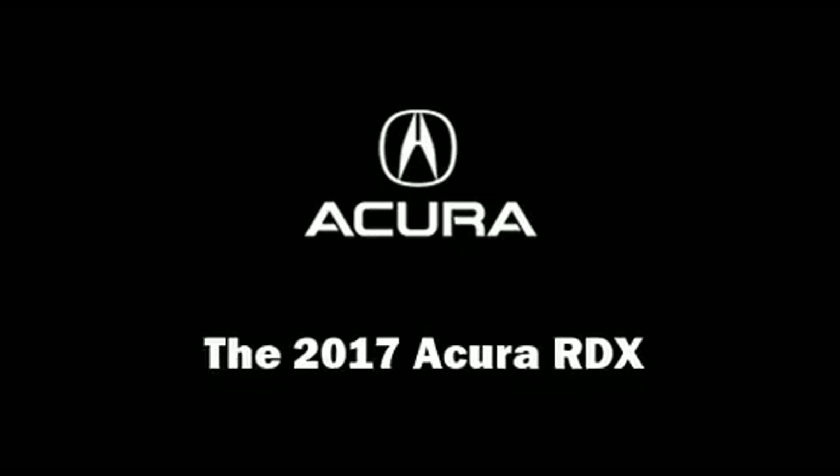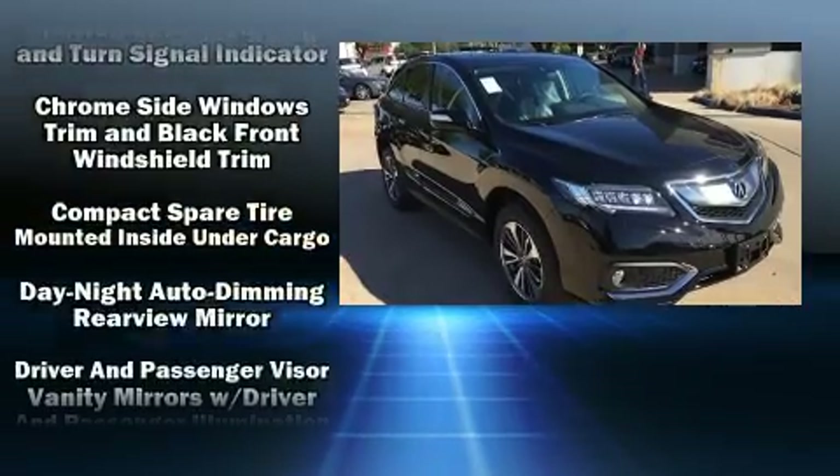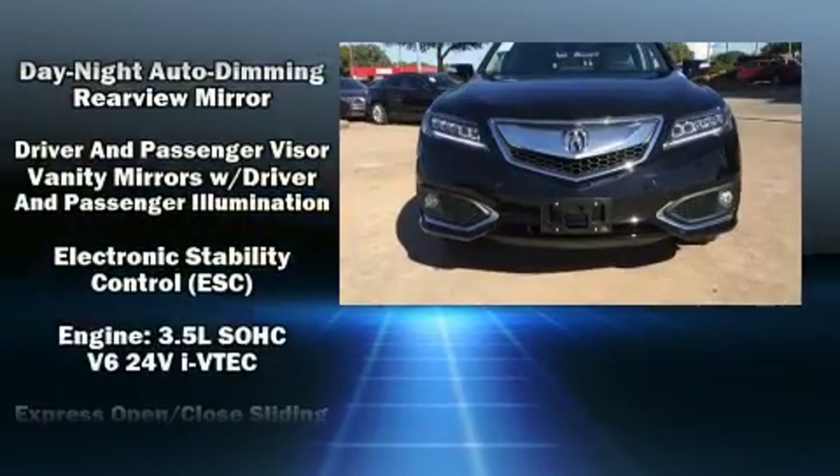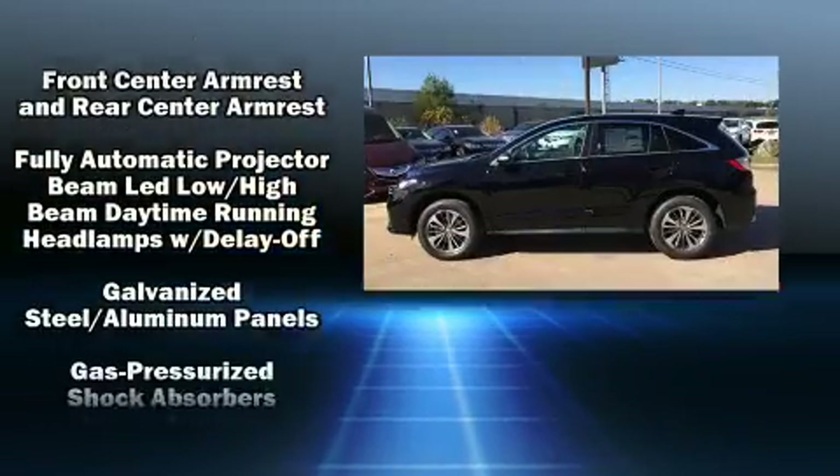The 2017 Acura RDX. Acura prioritized fit and finish as evidenced by heated and ventilated seats, rain-sensing wipers, lane departure warning, and more.